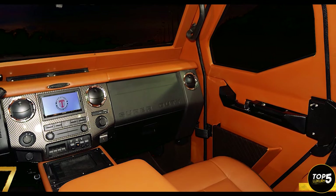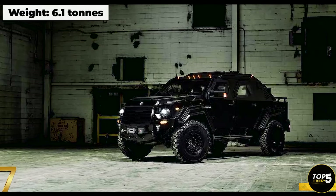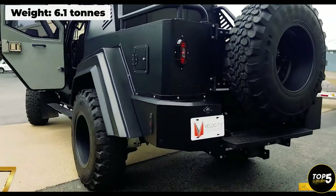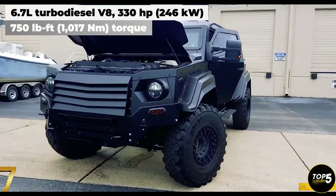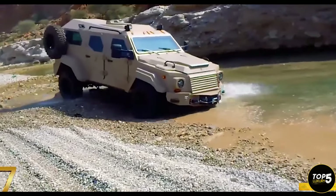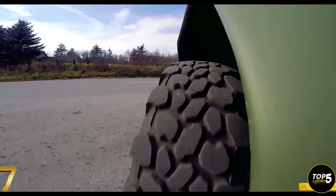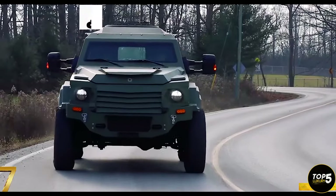Weighing over 6 tons, this street monster is powered by a 6.7-liter turbo-diesel engine capable of generating 330 horsepower and 750 pound-feet of torque. Despite its formidable size and armored protection, the Gurkha Civilian Edition comes at a relatively affordable price of $350,000 for its basic configuration.